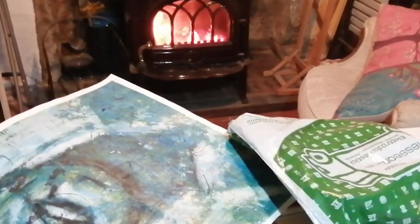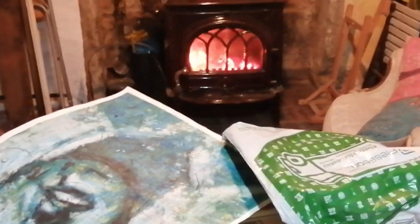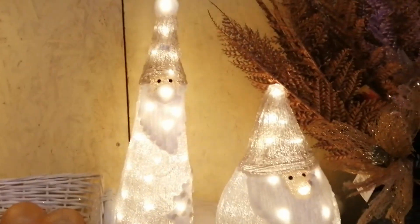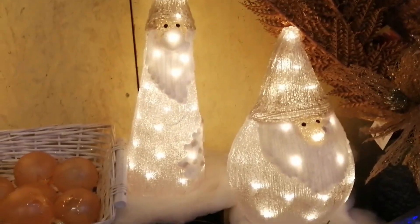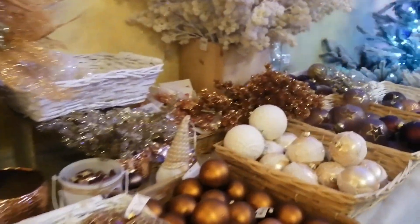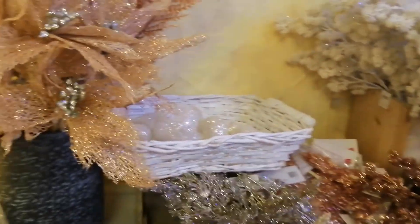The fire looks so inviting, doesn't it? Well, as a rest for my decorating and for a bit of fun, I managed to get out to a place that only opens in the lead up to Christmas. It only sells Christmas decorations and it's called Christmaslandia.